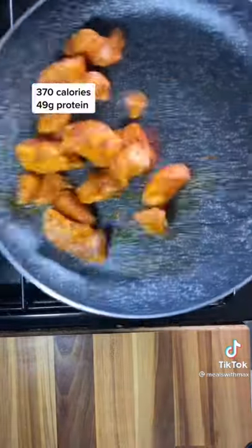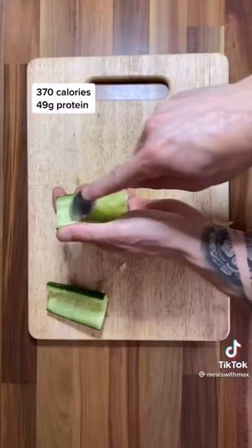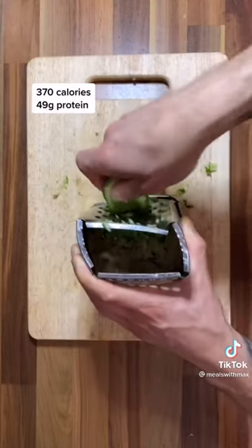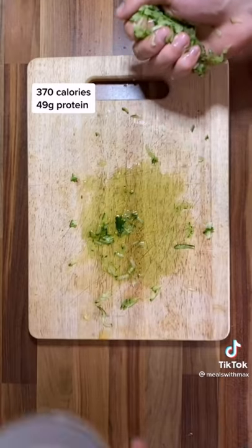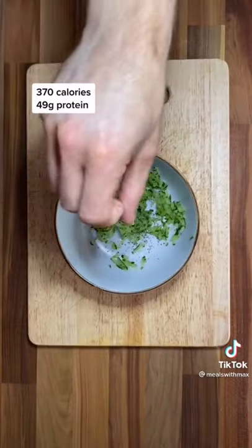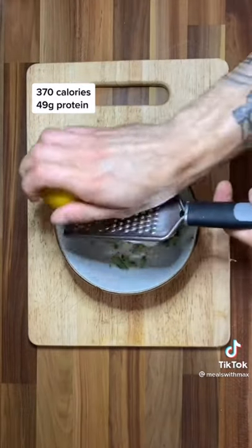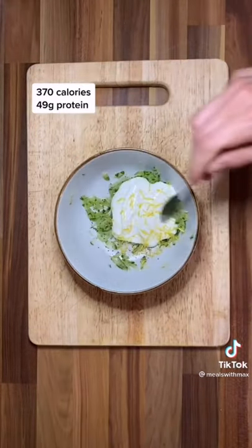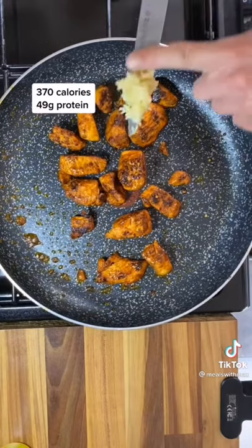Add the chicken and cook for about five minutes. Whilst it's cooking, slice the cucumber in half, scrape out the middle, and grate it up. Squeeze out the juice, whack it in a bowl, and season with some salt, black pepper, garlic powder, then add some Greek yogurt and a bit of lemon zest or lemon juice. That's the tzatziki done — give it a good mix up.